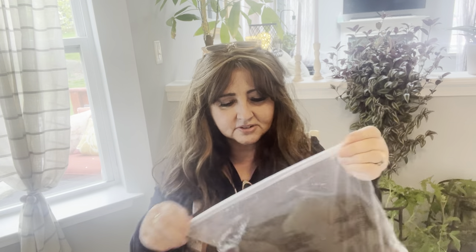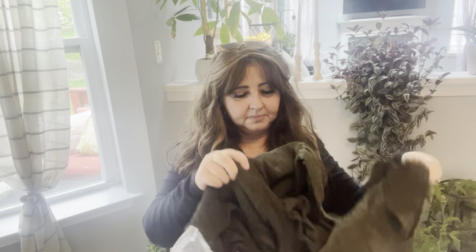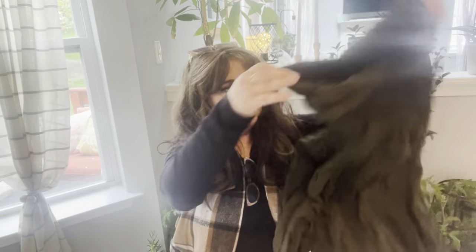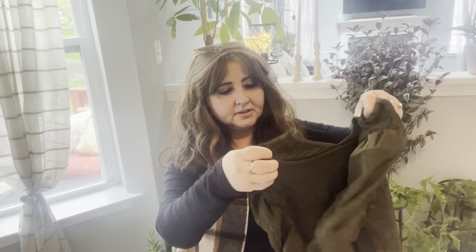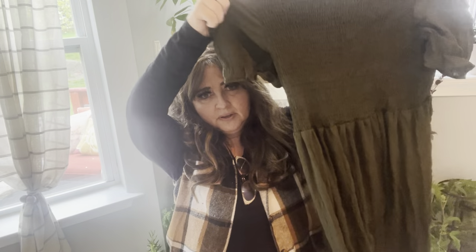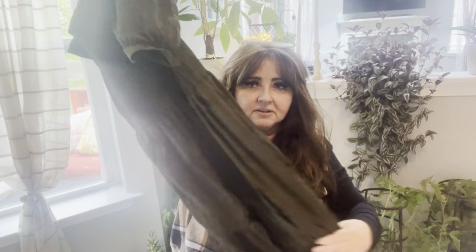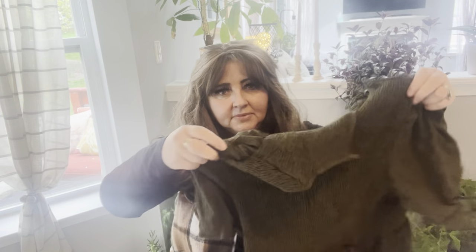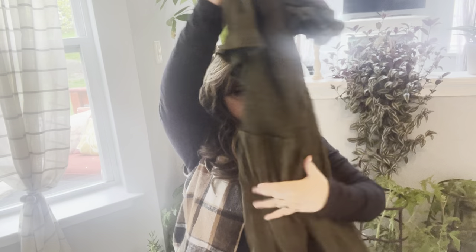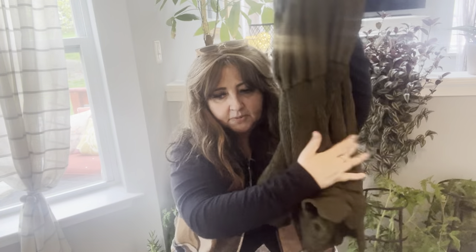Okay, so this is a sundress — kind of hard to see because I'm not trying it on — but it's a lot like my black sundress. I thought this was a square neck but it looks like a crew neck. I like square necks, but it has some ruching on the top and this is very very light material. I wear bike shorts underneath because I always worry they are transparent. This is my summer go-to.